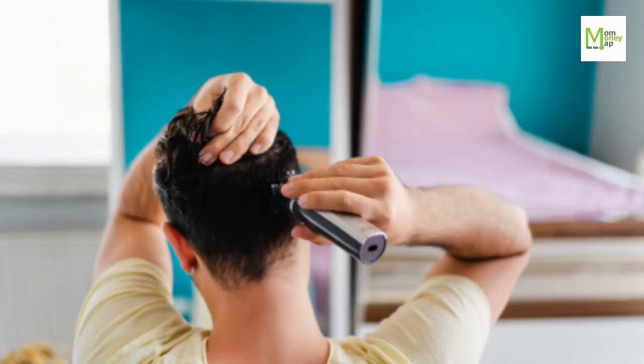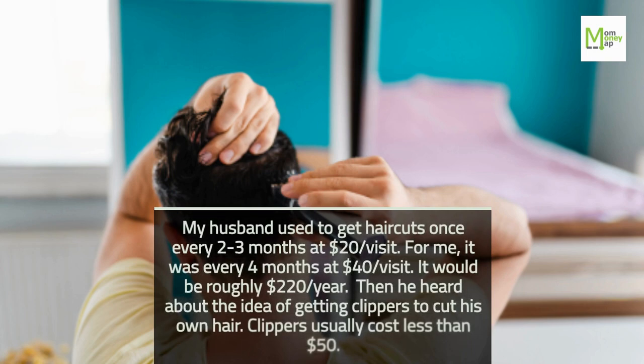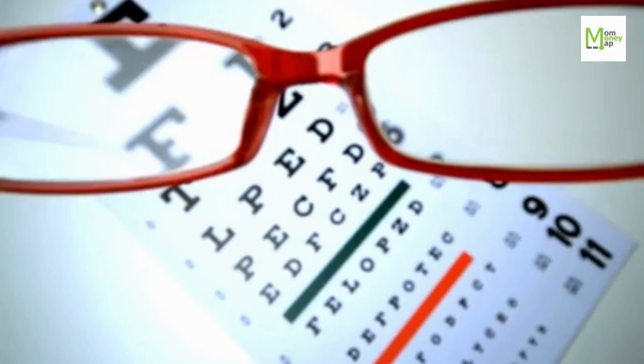Tip 96: Cut Your Own Hair. My husband used to get haircuts once every two to three months at $20 per visit. For me, it was every four months at $40 per visit — roughly $220 per year. Then he heard about getting clippers to cut his own hair. Clippers usually cost less than $50.